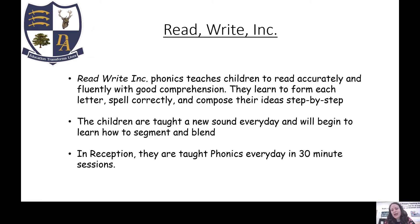Phonics is a program which teaches the children the phonetic sounds in words to help them get the confidence to be reading. The program that we use is called Read Write Inc and it teaches the children how to read accurately and fluently with good comprehension. They learn to form each letter and spell correctly and compose their ideas step by step. The children are taught a new sound every day and will begin to learn how to segment and blend. In reception they are taught phonics every day in 30-minute sessions — a sound a day until they complete the first set, which is over four weeks.